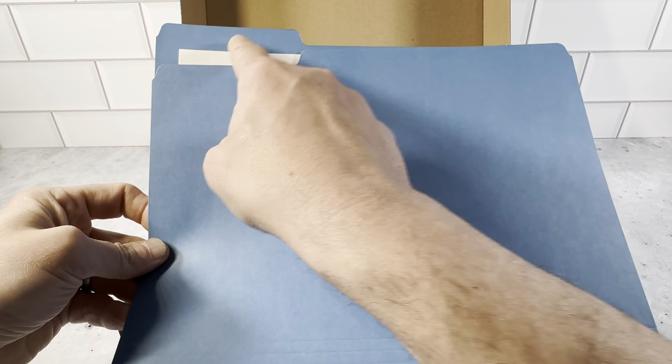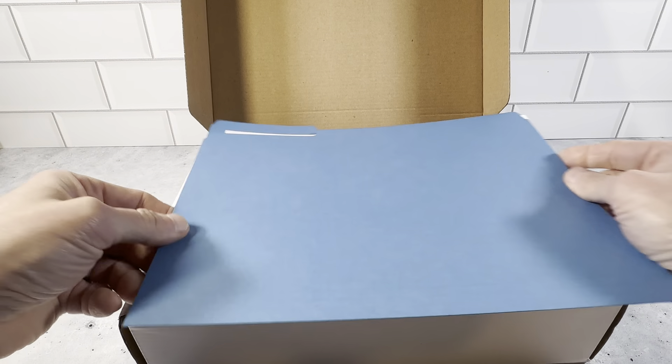This is the one-third tab position, so it's got the left, the middle, and the right, and you get 100 in this box here.